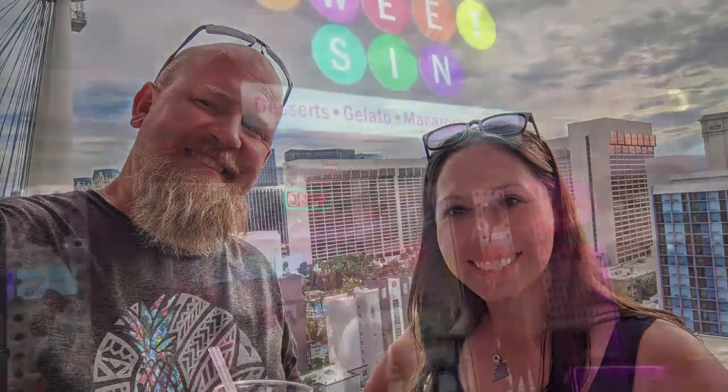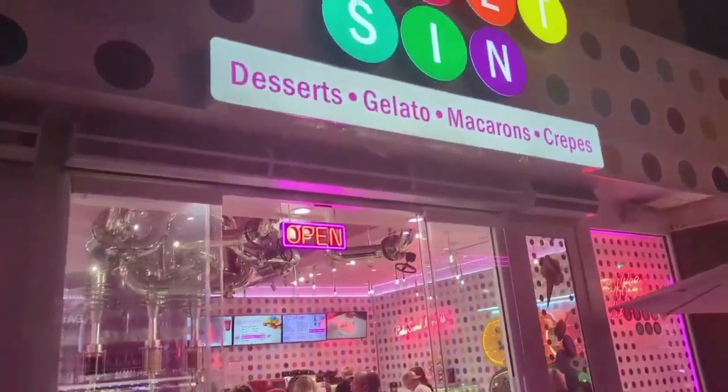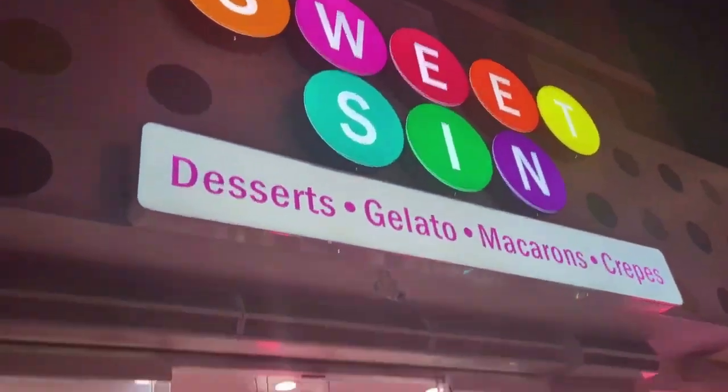We closed out our night at Sweet Sim, grabbed a few desserts, found a Groupon for them and used it — it was delicious.